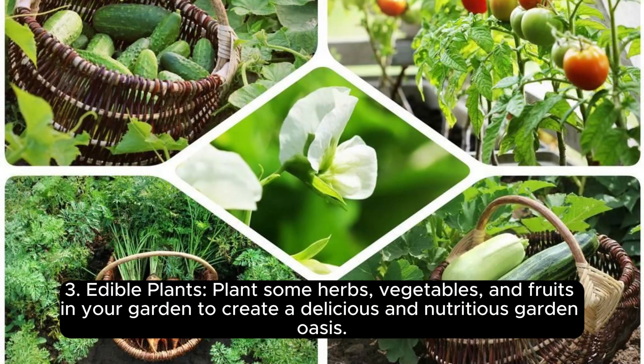3. Edible Plants. Plant some herbs, vegetables, and fruits in your garden to create a delicious and nutritious garden oasis.